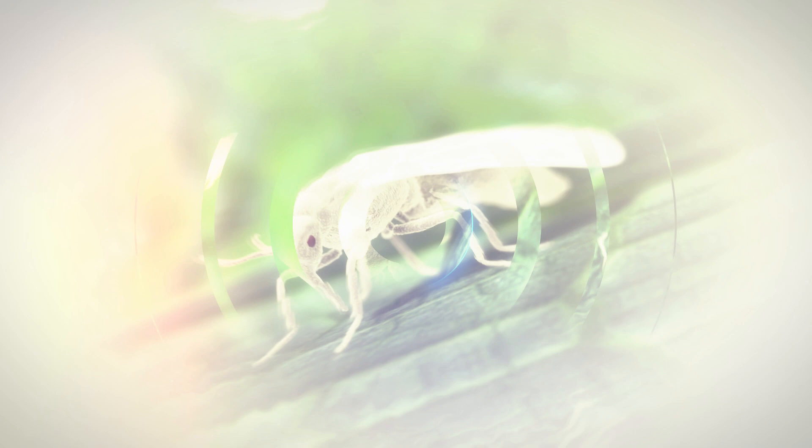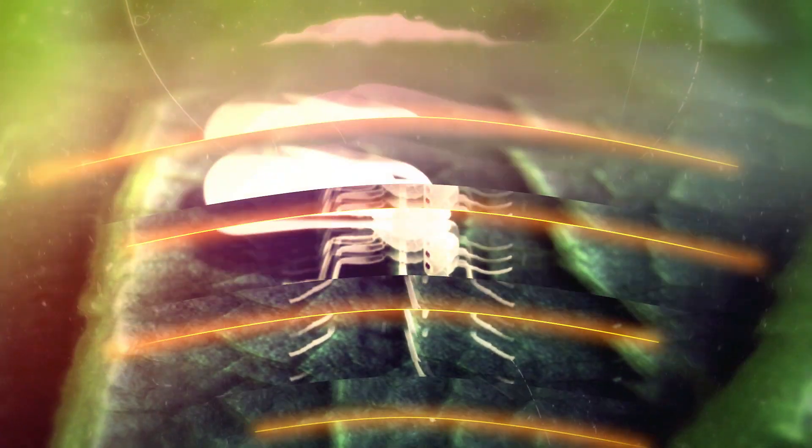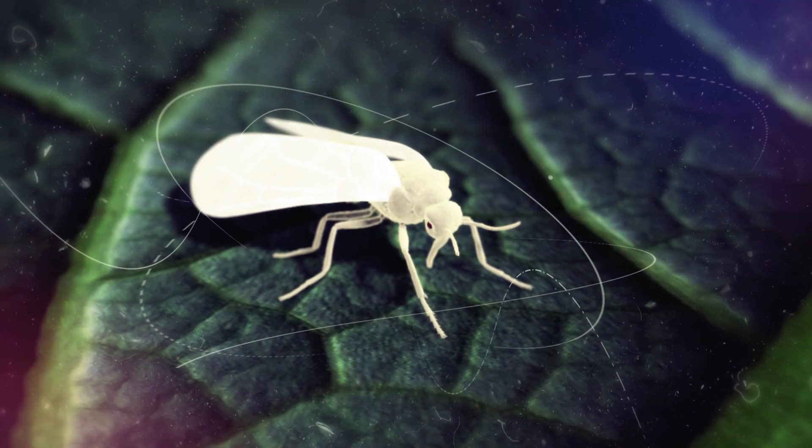It is white fly that brings in and spreads this virus attack. Yes, that's true. Let us know how this happens.